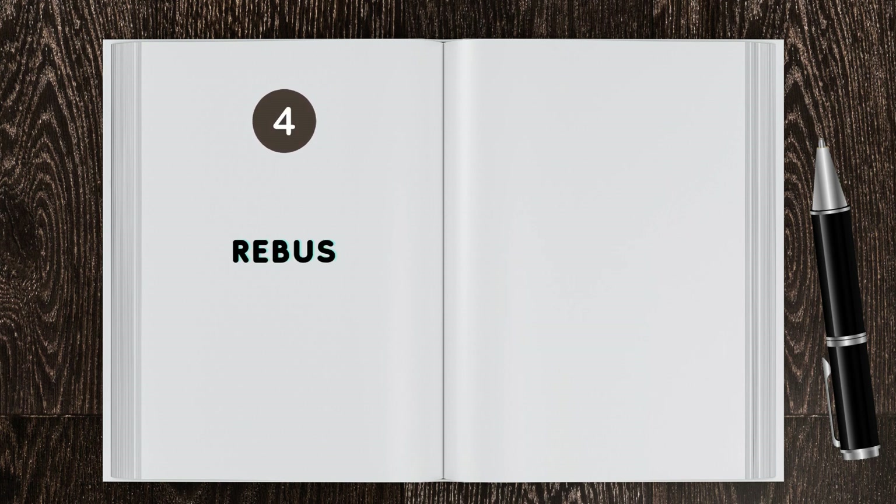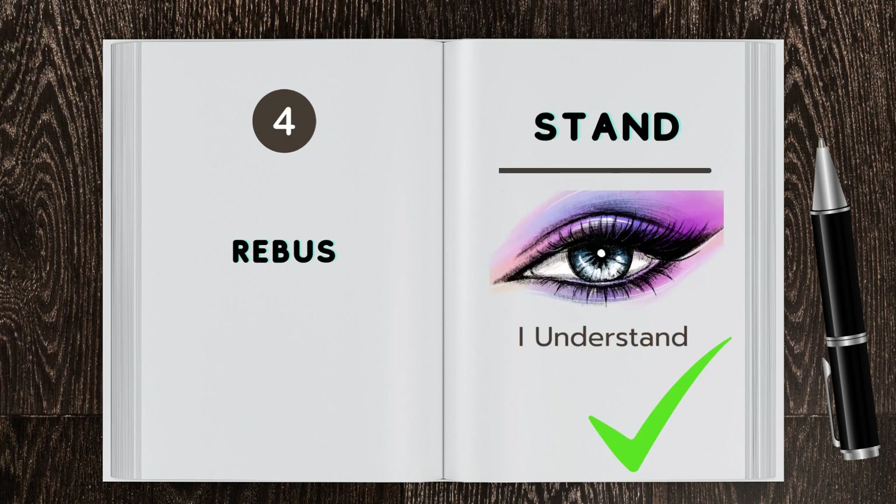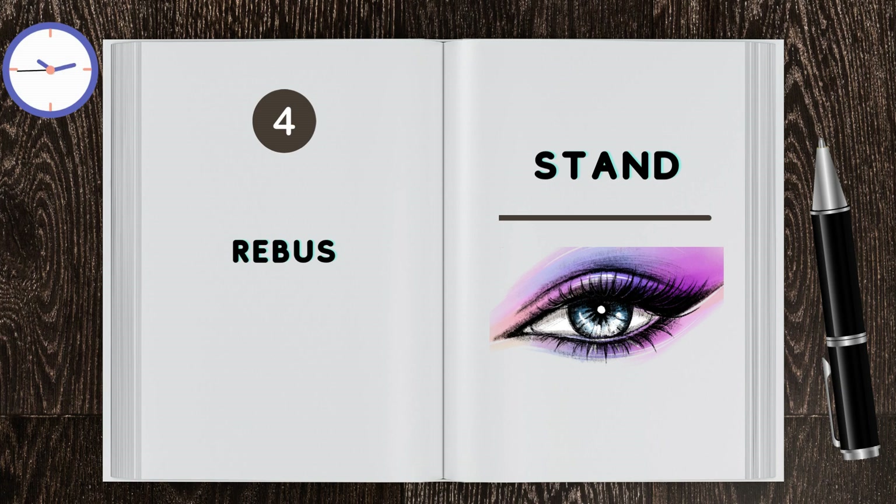Brain teaser 4: Rebus. That's right! The answer is 'I understand,' because an image of the eye is under the word 'stand.'